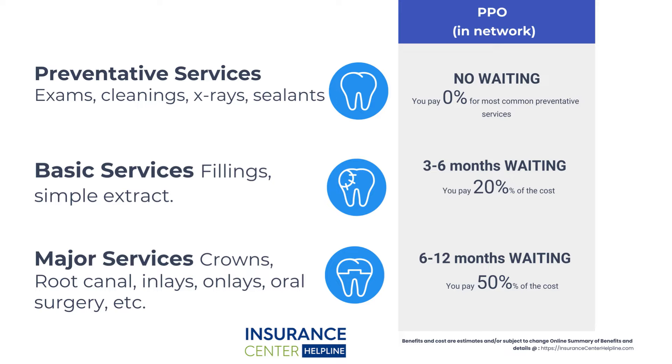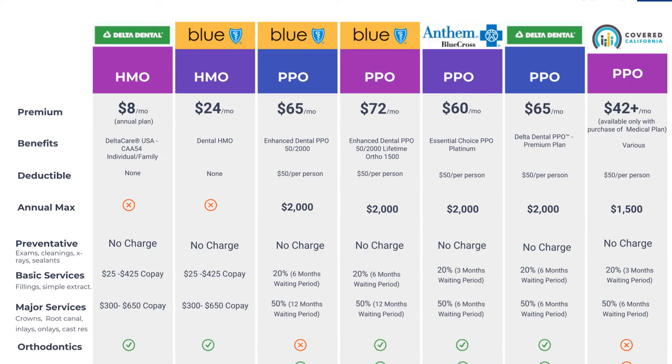Dental PPO plans usually cover a percentage of the cost for dental services, and you are responsible for paying a deductible — which is very small — and a percentage of the total cost. Considering expensive dental costs, this is a pretty decent arrangement if you plan it right. PPO plans may also cover a wider range of procedures that HMO plans wouldn't, like orthodontics and dental implants. On the other hand, dental HMO plans tend to have lower premiums and fewer out-of-pocket costs than PPO plans in certain cases.